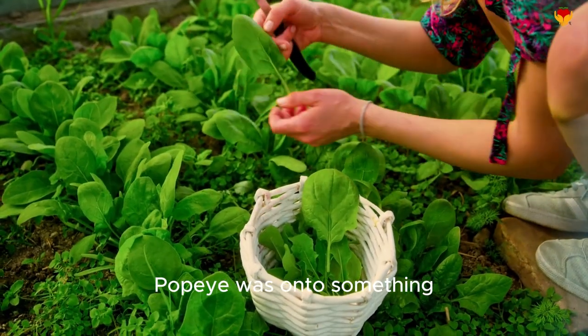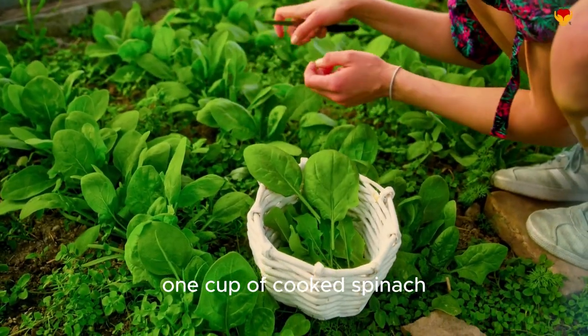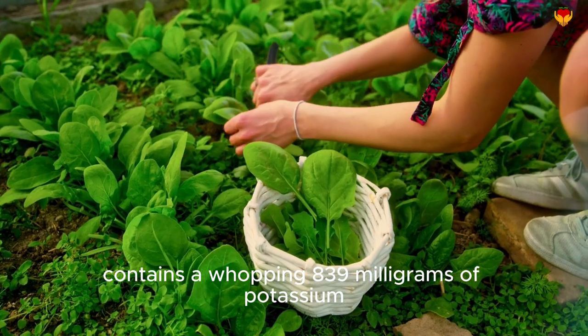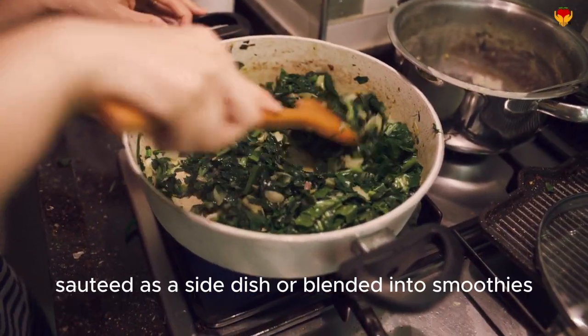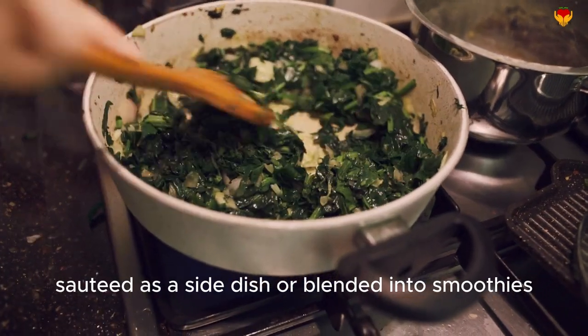Spinach — Popeye was onto something. One cup of cooked spinach contains a whopping 839 milligrams of potassium. Try it in salads, sautéed as a side dish, or blended into smoothies.